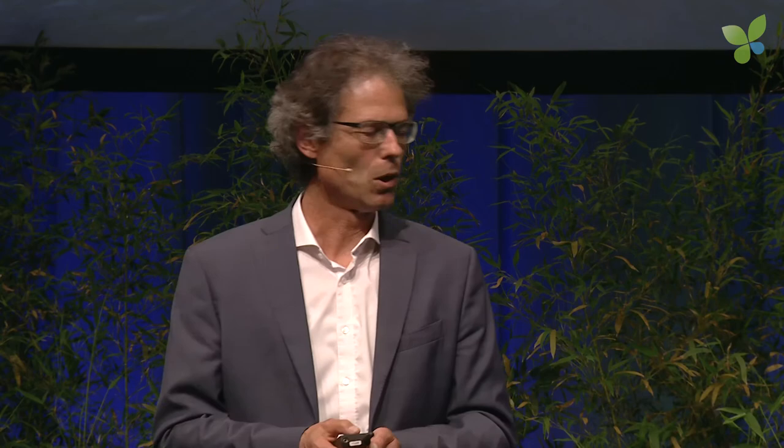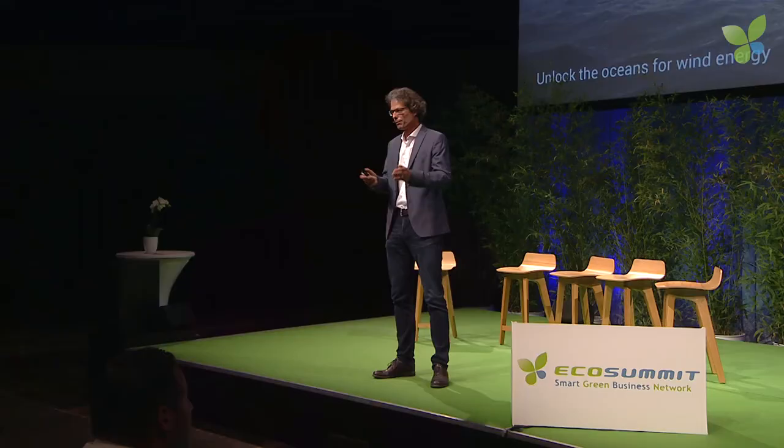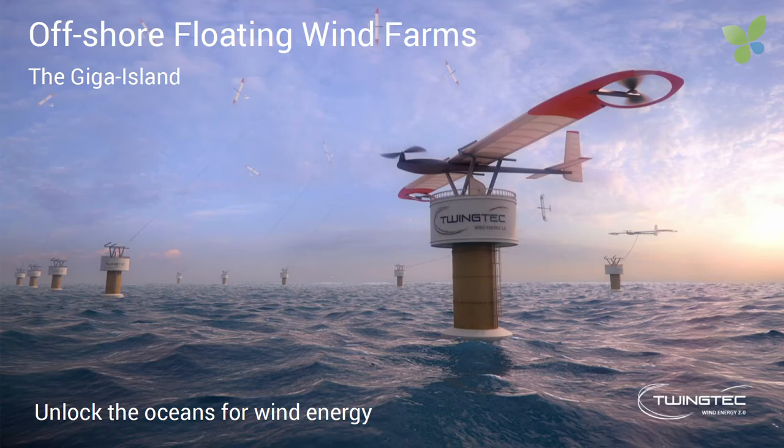Off-grid is actually only a stepping stone. The big vision is to go offshore with a floating giga island. The giga island unlocks 70% of the Earth's surface for wind power production, which has very good wind. The giga island will power the coastal megacities of the future, produce hydrogen which will be shipped around the world by tanker — hydrogen, the oil of the future, literally taken out of the sky.